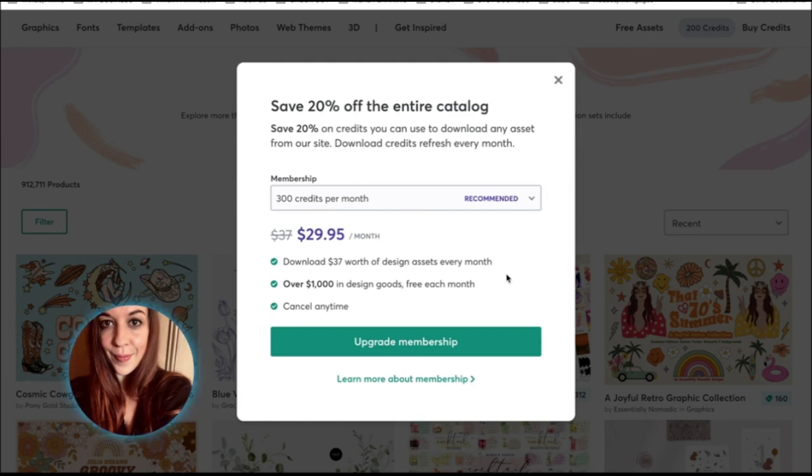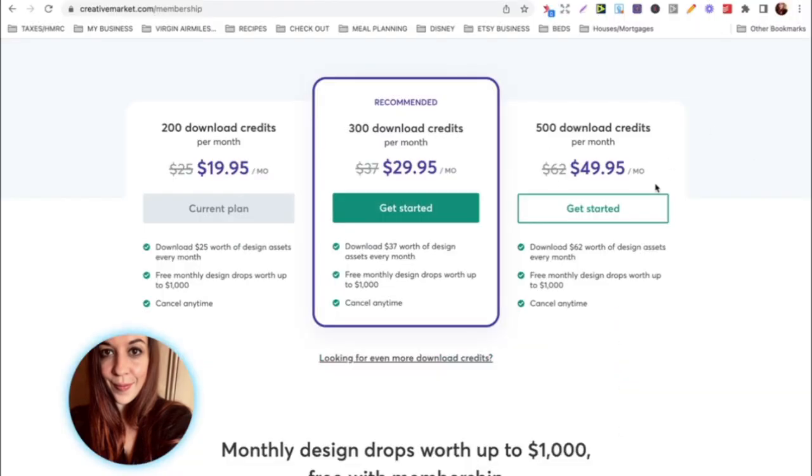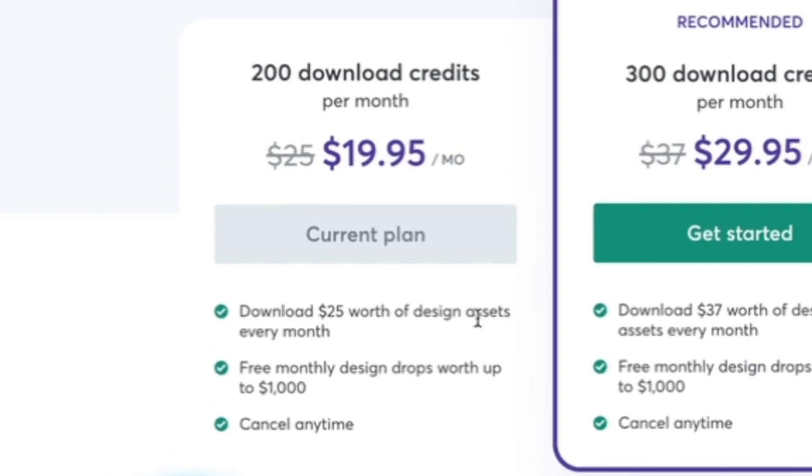You do get 20% off the entire catalogue when you sign up as a monthly subscriber. In addition to being able to purchase anything you'd want on the site with credits rather than cash, you also get over $1,000 in design goods free every single month. I don't know what that includes yet because I haven't explored it myself, so I'll have to go and check that out. This is the actual plan that I went for, which is $25 worth of design assets every month, with free design drops up to $1,000, and you can cancel at any point.